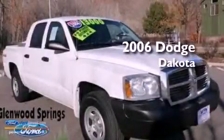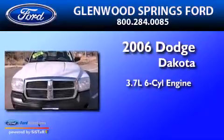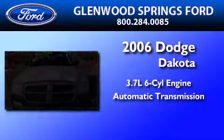This is a 2006 Dodge Dakota. It has a 3.7-liter six-cylinder engine, an automatic transmission, and four-wheel drive.